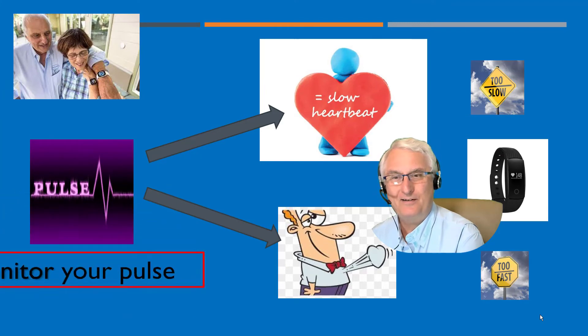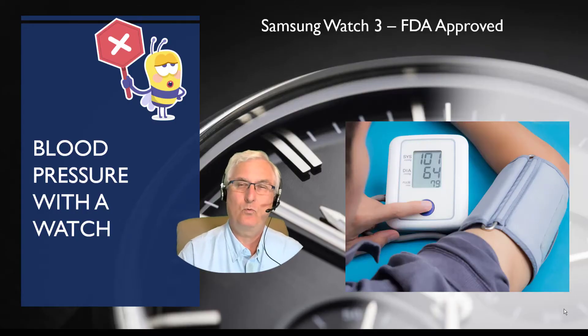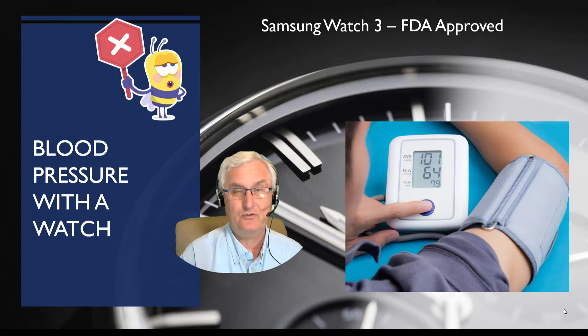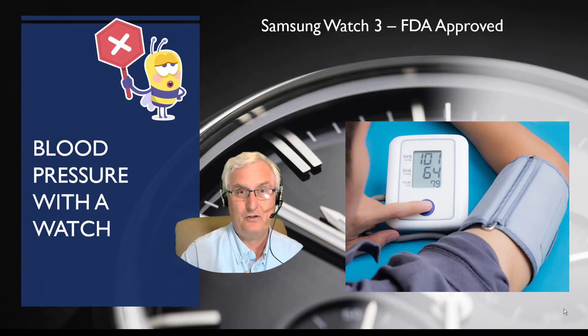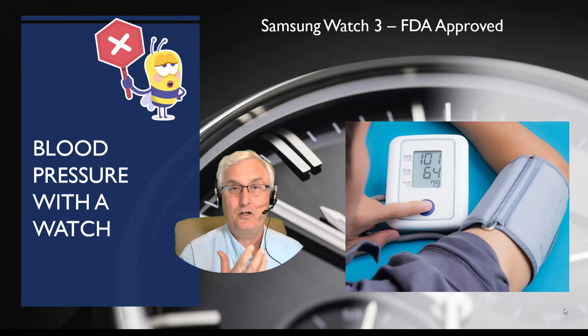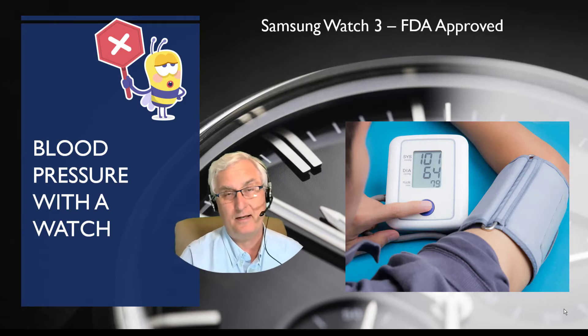So remember, monitor your pulse — too slow or too fast, so important. The Samsung Galaxy Watch 3 is FDA approved to measure your blood pressure digitally, accurately, and is being certified. You're going to be seeing this feature come out on a lot of watches this fall. Do I think it's worth spending $300 specifically to buy a watch to measure your blood pressure? I don't. I think it's a great feature to promote interest in your blood pressure and stimulate conversation with your physician, but measuring it with a $50 arm unit is fine — I see no advantage in having a watch do this.